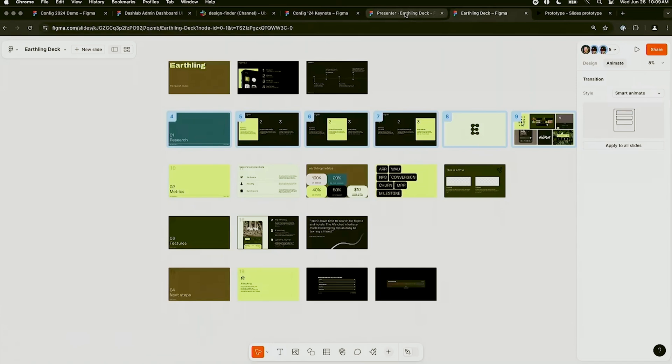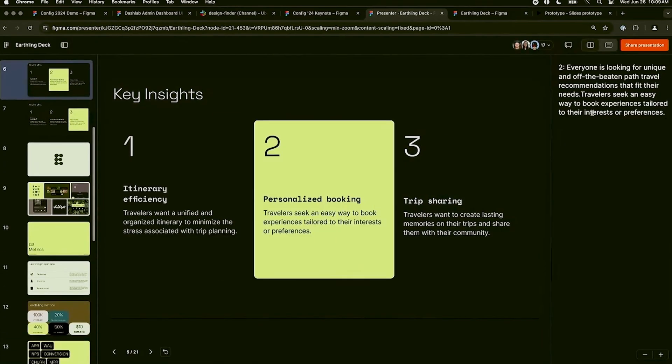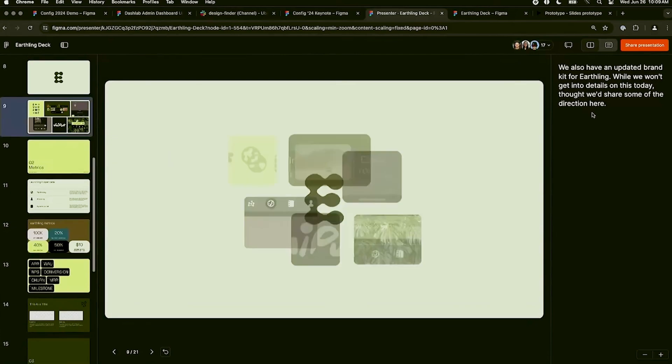You also have smart animations. Besides standard animations like fade-in and fade-out, Figma Slides offers intelligent animations that adapt based on your layout. And this is really cool.